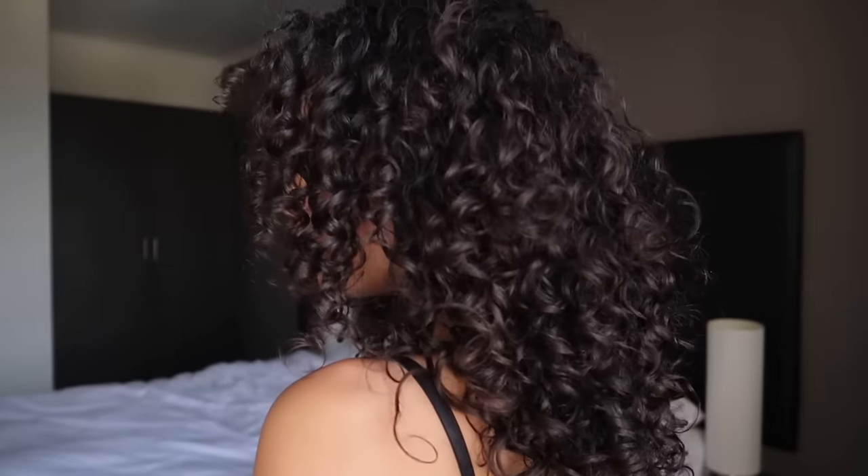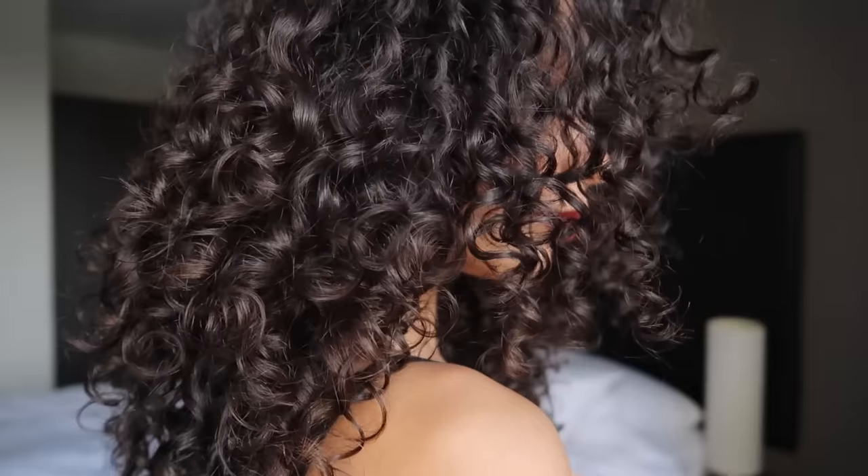You're going to completely ruin any curl pattern and your hair is going to be so fuzzy, so never take a brush to dry hair. This is the finished result — I'm so, so happy with how it looks. My curls are bouncy, separated, voluminous, and also super well-defined. This is what you do want to do to achieve these results.